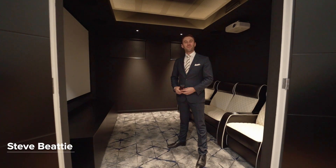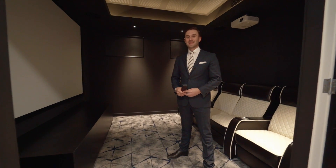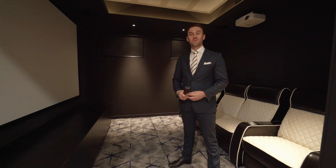Hi, I'm Steve Beattie from McGrath and welcome to 288B Barney Bay Road in Karibar South, this brand new duplex setting a new level of luxury and style. So let's take a look.